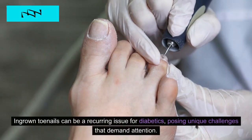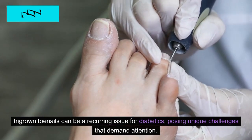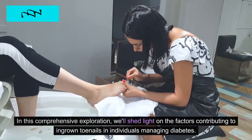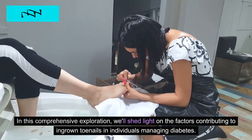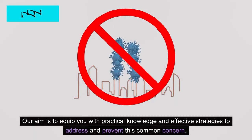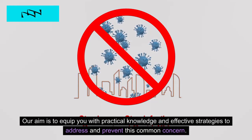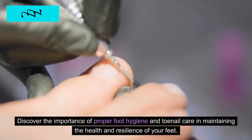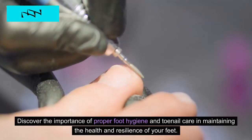7. Ingrown Toenails. Ingrown toenails can be a recurring issue for diabetics, posing unique challenges that demand attention. We'll shed light on the factors contributing to ingrown toenails in individuals managing diabetes, equipping you with practical knowledge and effective strategies to address and prevent this common concern. Discover the importance of proper foot hygiene and toenail care in maintaining the health and resilience of your feet.